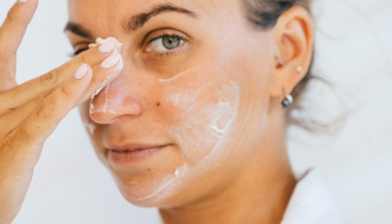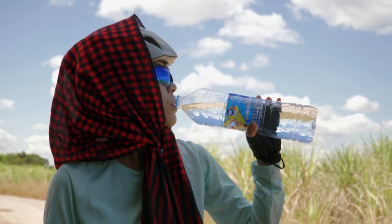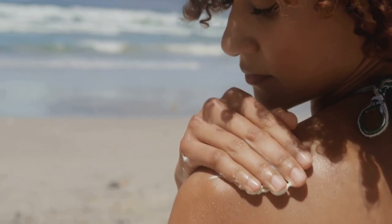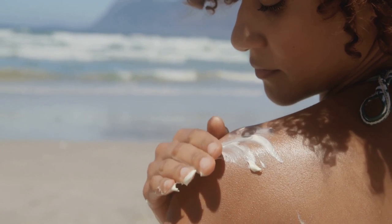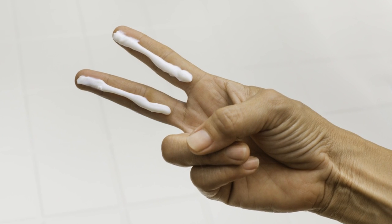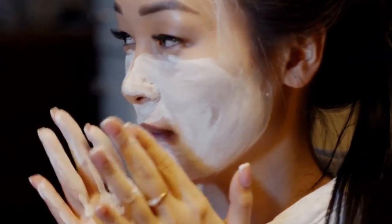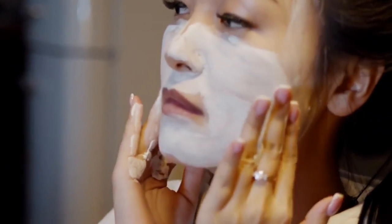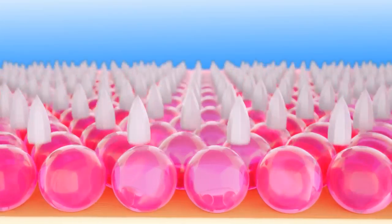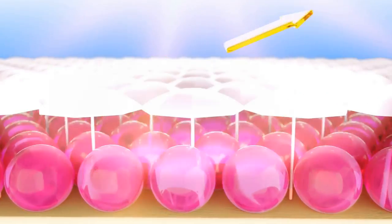In addition to sunscreen, consider incorporating other protective measures — wear a wide-brimmed hat and sunglasses when outdoors for extended periods, and seek shade during peak sun hours. Sun protection is an ongoing commitment, not just a summertime concern. Consistent sunscreen use is crucial for maintaining healthy, radiant skin and preserving your glass skin results. By embracing these essential steps and staying consistent, you can achieve a healthy, hydrated, and luminous complexion that reflects your inner glow.